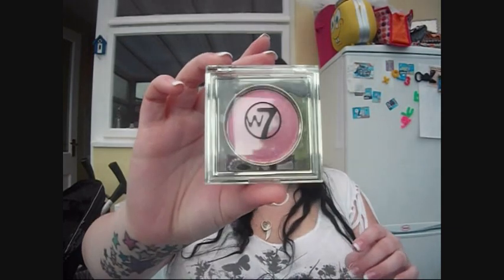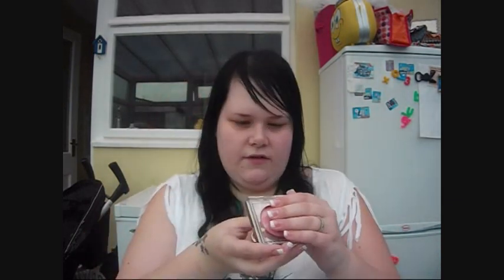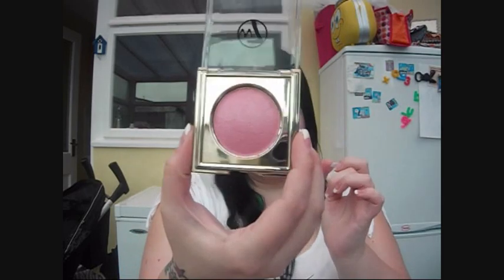W7 Blush Rose - Elaine uses this as a highlighter over her normal blusher, and she says it's great for those with pale skin. Oh I love it, it's so pretty. I really really like W7 stuff. I've got quite a few bits upstairs. And here's a swatch - I really like that.